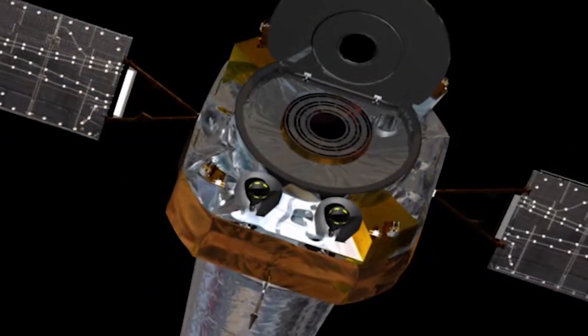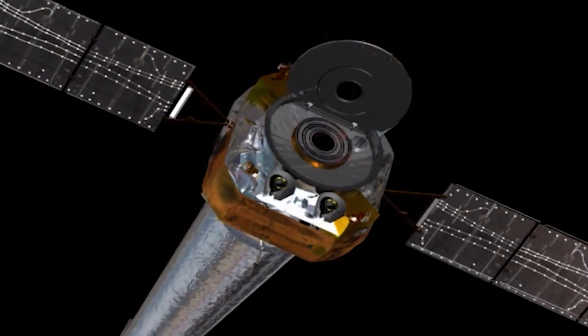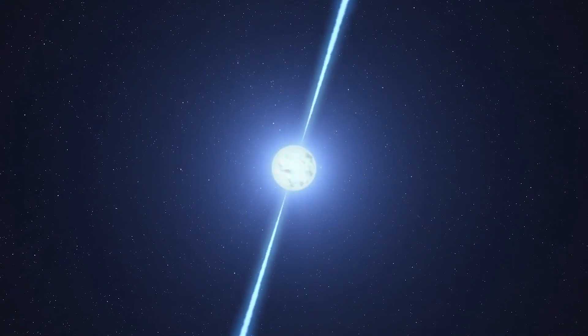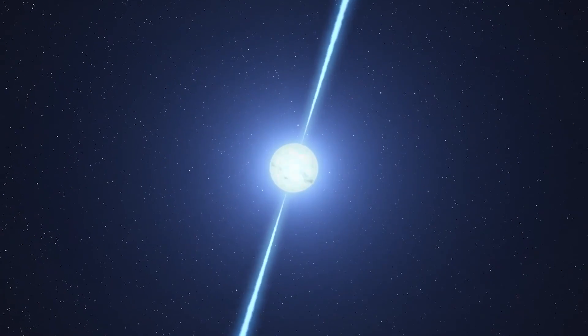Building on the discoveries of NASA's Chandra X-ray Observatory and other space telescopes, IXPE measures the orientation of X-rays from some of the most brilliant and bizarre objects in space.